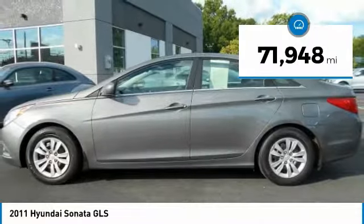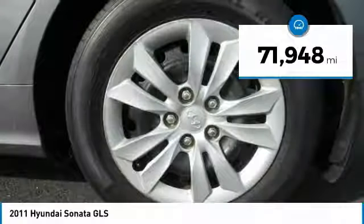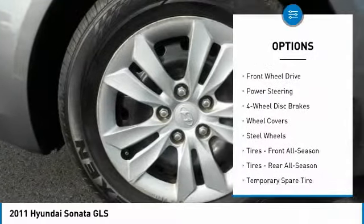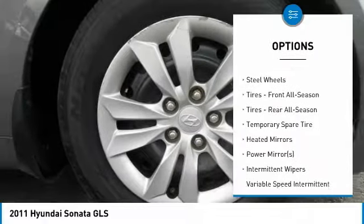This vehicle has less than 75,000 miles. Here are some of this vehicle's great options: stability control, anti-lock braking system, traction control, keyless entry.